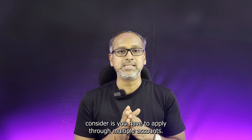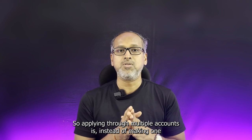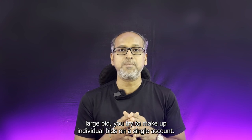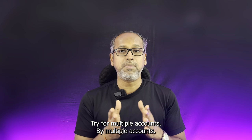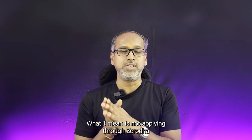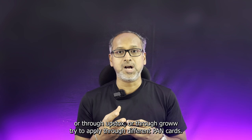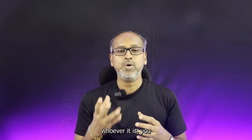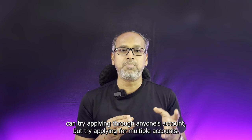The second point to consider is you have to apply through multiple accounts. Instead of making one large bid, try to make individual bids on a single account — try for multiple accounts. By multiple accounts, what I mean is not applying through Zerodha or Upstox or Groww — try to apply through different PAN cards. You can apply through your mother's account, father's account, brothers, sisters, whoever it is. Try applying through multiple accounts with one lot at least.